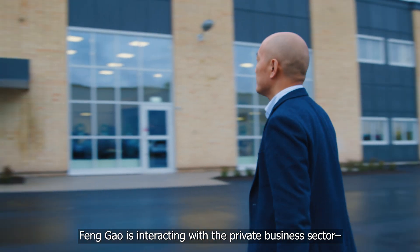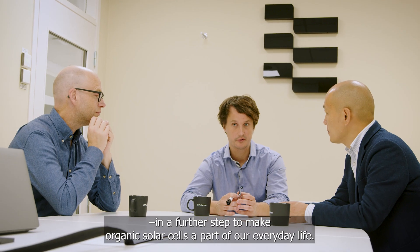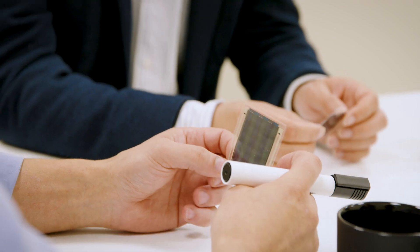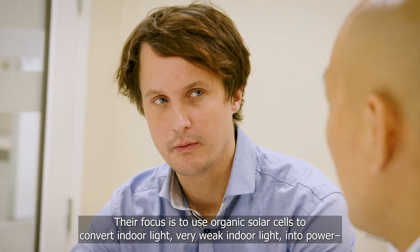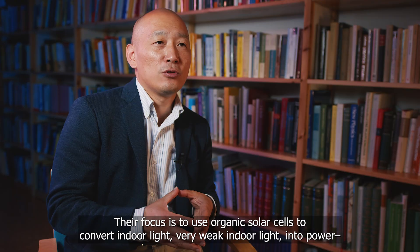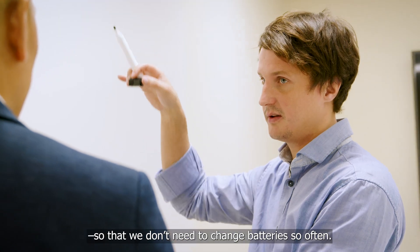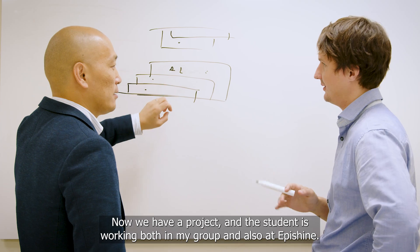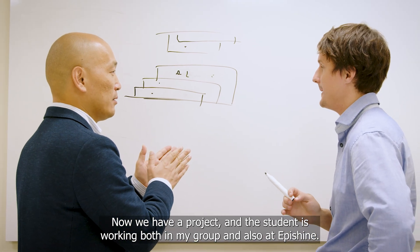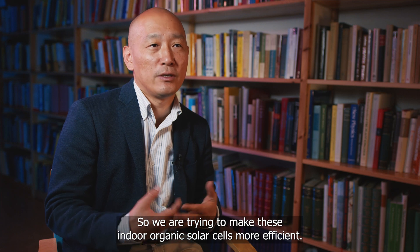Feng Gao is interacting with the private business sector to make organic solar cells a part of everyday life. We are collaborating with a company called Apishine, whose focus is to use organic solar cells to convert very weak indoor light into power so that we don't need to change batteries so often. We now have a project where a student is working both in my group and at Apishine, trying to make these indoor organic solar cells more efficient.